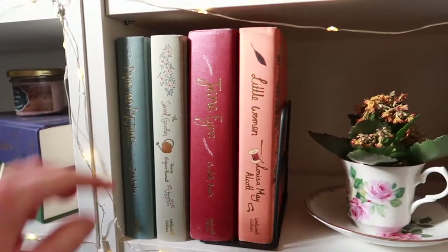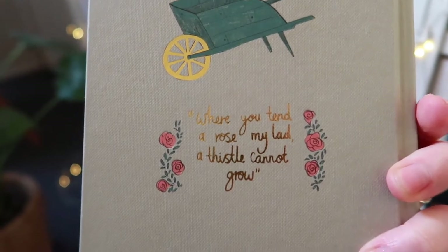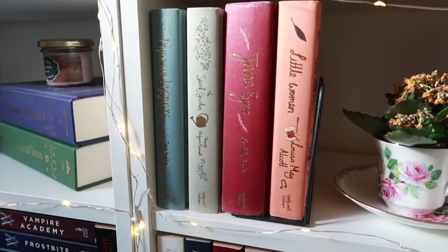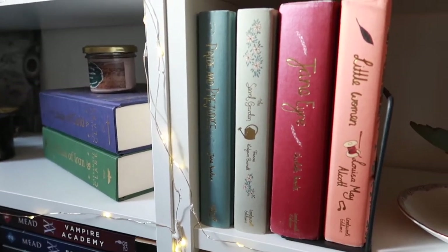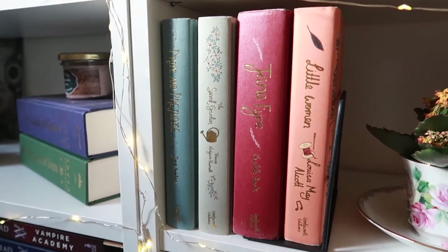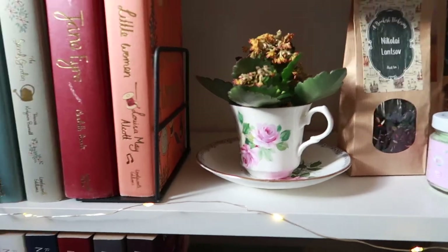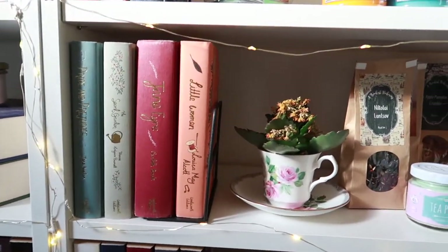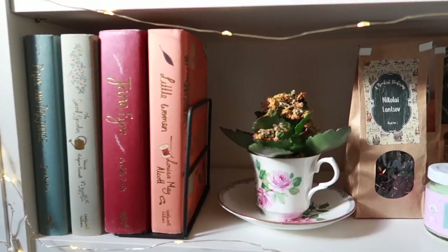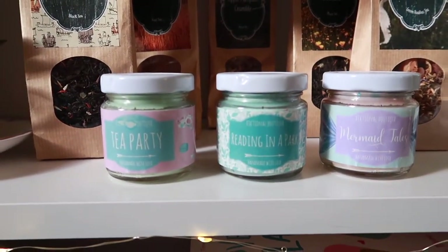Now we move on to some classics — these are the Words Words Words special editions and they are just so gorgeous. They all have a quote from the specific book on the back. I love them. I also have Emma by Jane Austen on my TBR, and my rule is: only after I read one of the classics will I allow myself to purchase a new one. Then there's an incredibly dead plant I need to replace, but the little teacup is such a cute vibe with the classic books.